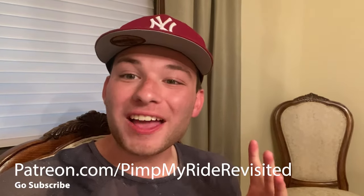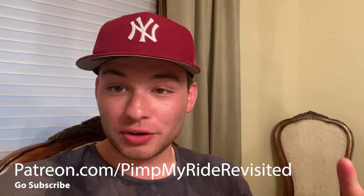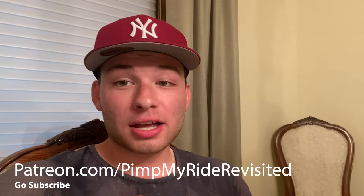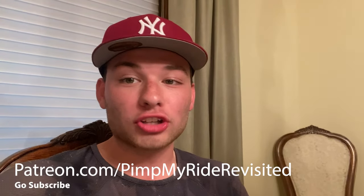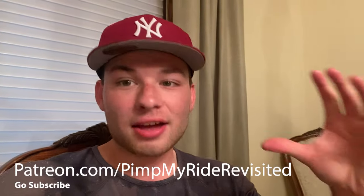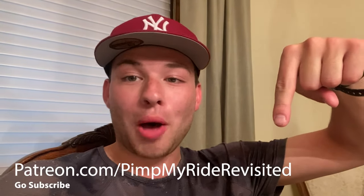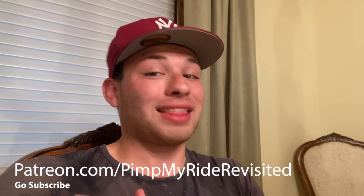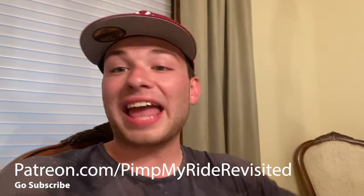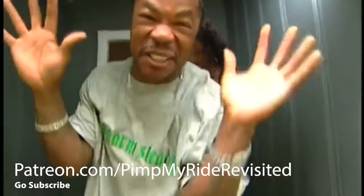Hey, if you're watching this, you're probably a fan of Pimp My Ride and wondering what happened to the cars after the show. I've located over 20 contestants that still own the car today and almost all the contestants from the show. I'll be covering every single episode and trying to find every car — all released on my Patreon at Patreon.com/PimpMyRideRevisited. A lot of this content will never be on YouTube, TikTok, or anywhere else. Link in the description or click the i in the top right corner.